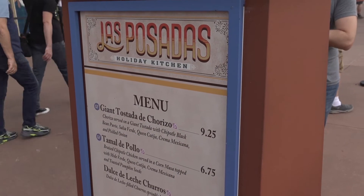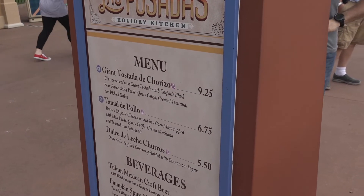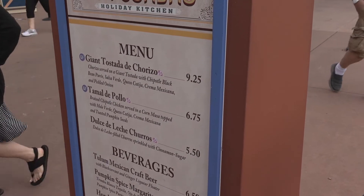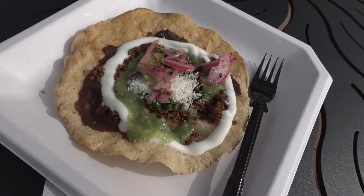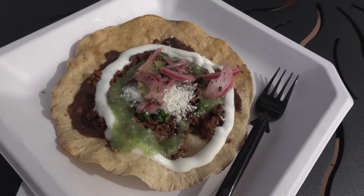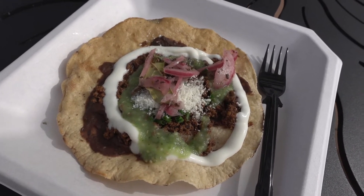So of course I had to come to Mexico, because Los Posadas is always a gem. The Mexico Pavilion always does a great job at every festival. I think I'm gonna get this giant tostada de chorizo. The tamales also look very good, but I think I'm gonna go with the tostada. So at the Mexico Pavilion, I got the giant tostada. It has chorizo, salsa verde, some pickled red onions, some crema, and black bean puree. Let's dig in.